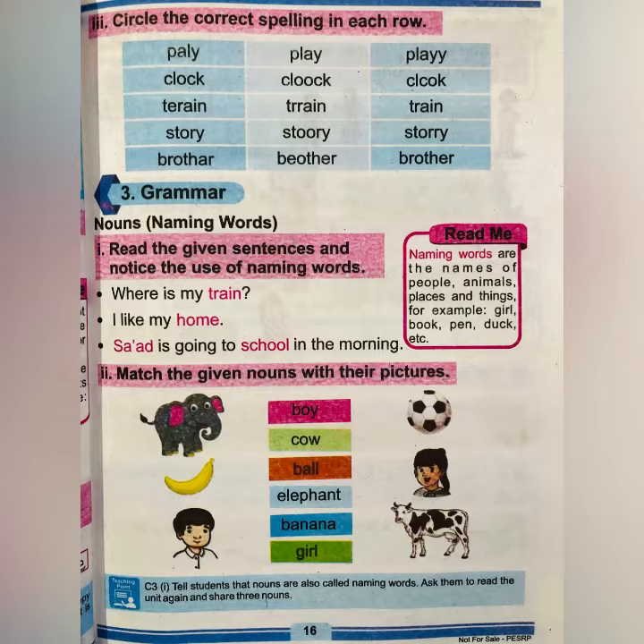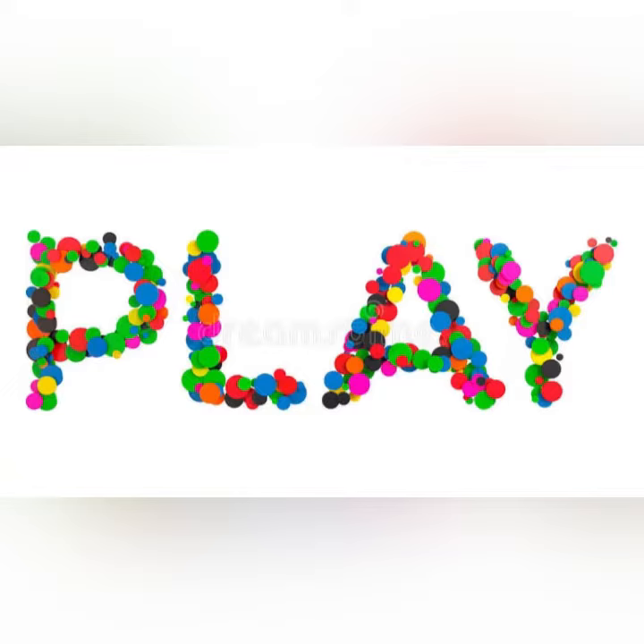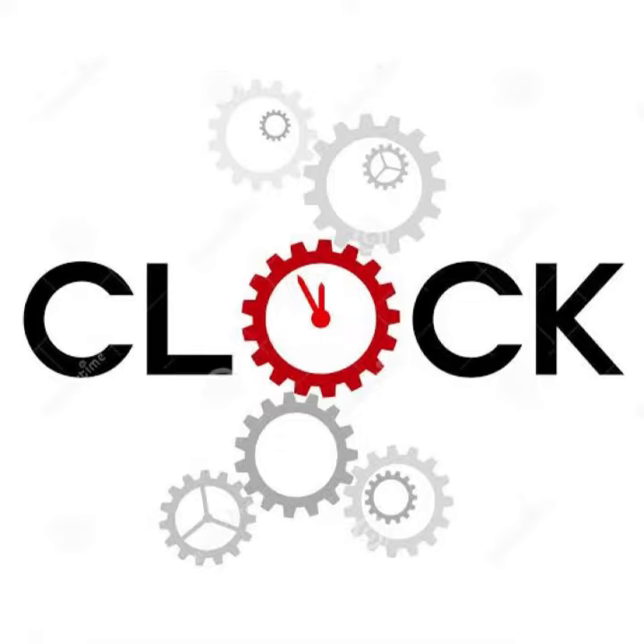Let's first look at the correct spellings with the help of pictures. The first word is 'play' — P-L-A-Y, play. These are the correct spellings. The second word is 'clock' — I know you know the spellings of it, but let's read it out: C-L-O-C-K, clock.